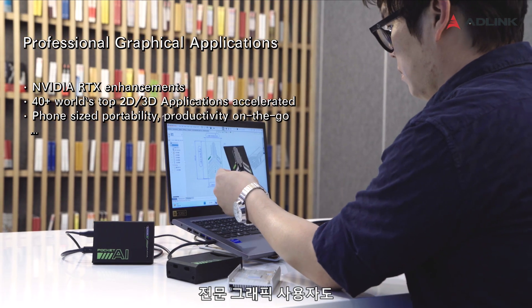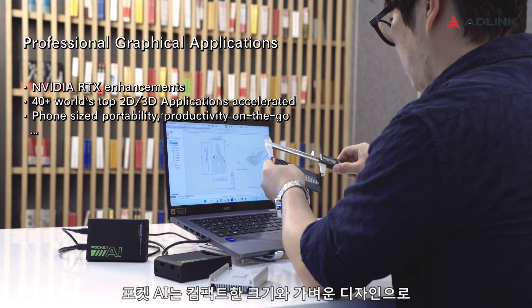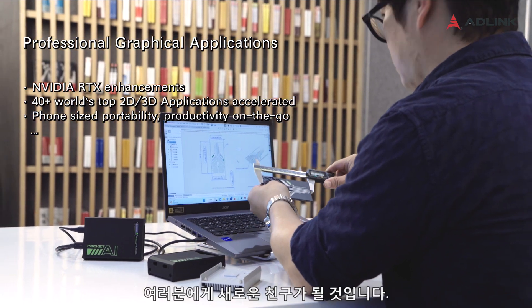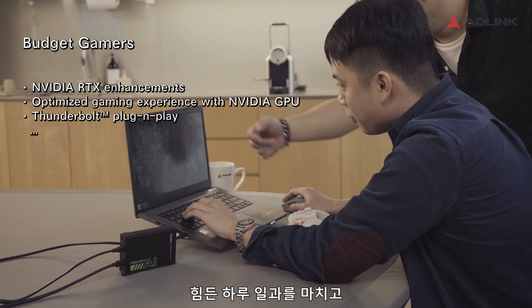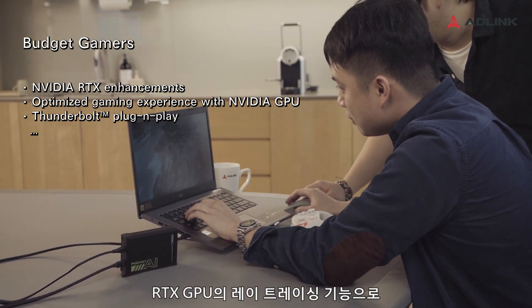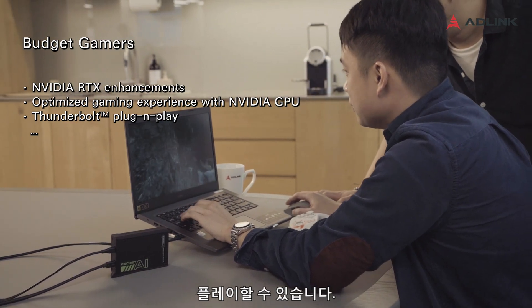Professional graphic users also benefit from this external GPU on the go. Pocket AI is your new good friend with its compact size and lightweight design. When it's time to enjoy life after a hard working day, you can play your favorite game on your laptop with the ray tracing feature of RTX GPU.